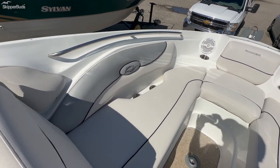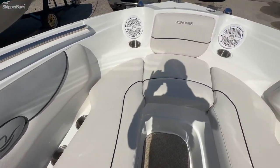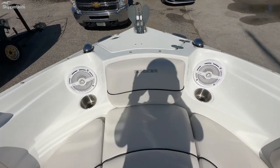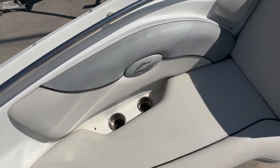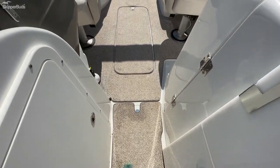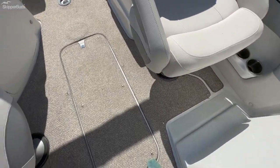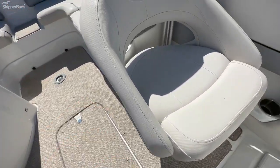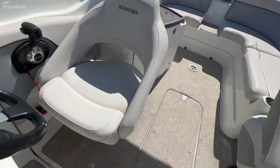Great handholds throughout. Attention to detail with cup holders everywhere. Snap-in carpeting with no rips or tears — all in great shape. Flip-up bolsters on both the passenger and the captain seat.